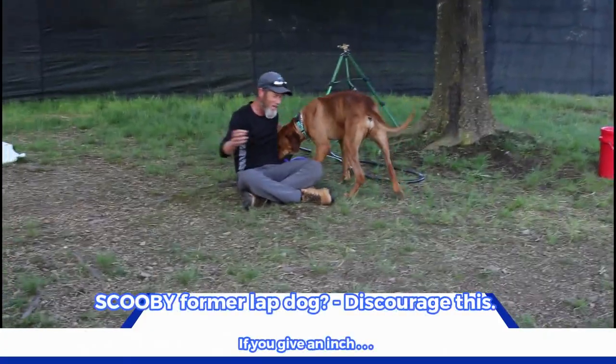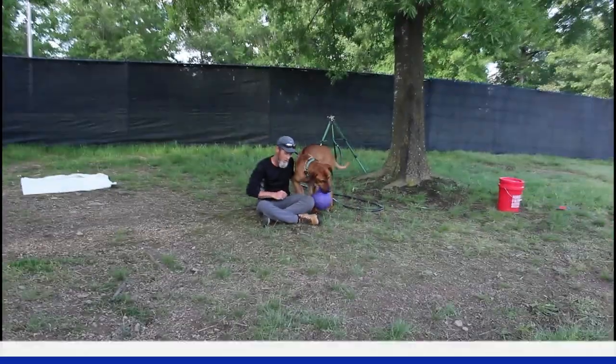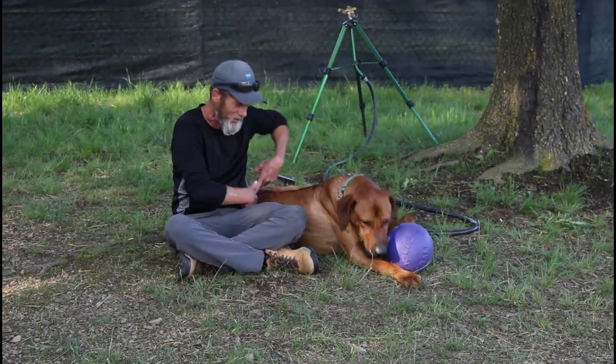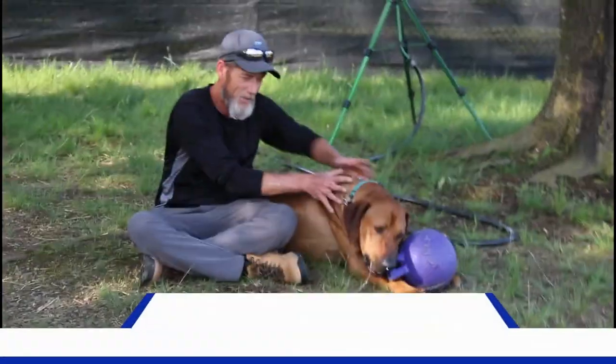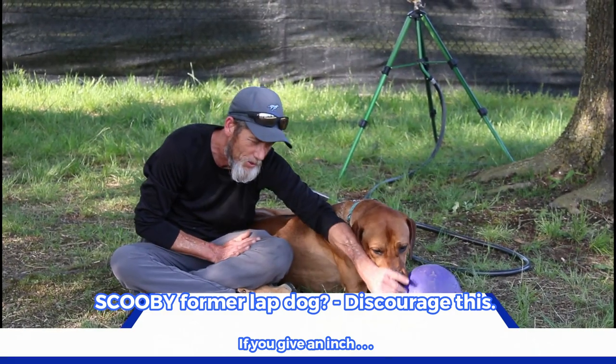Watch this — he can't stand it. Somebody made him a lap dog before. We're going to discourage it, but watch him. That's the way I want him. When we first started it was across the lap. He's about 65-70 pounds, and you know you'll get attitude.